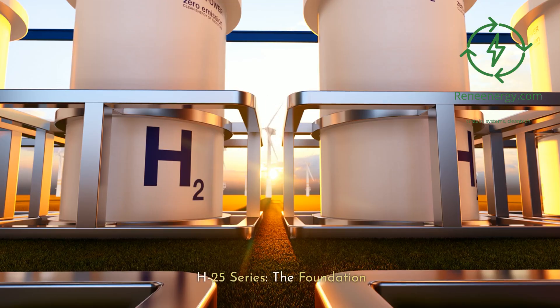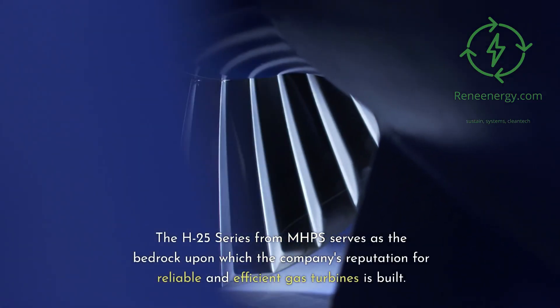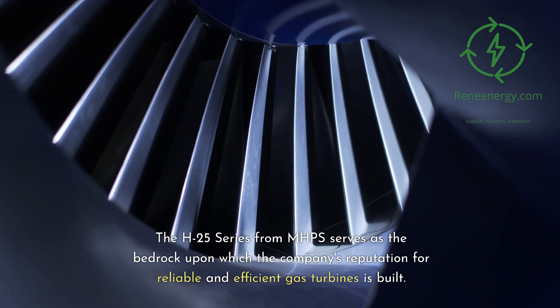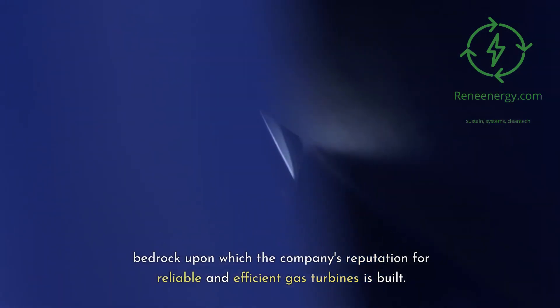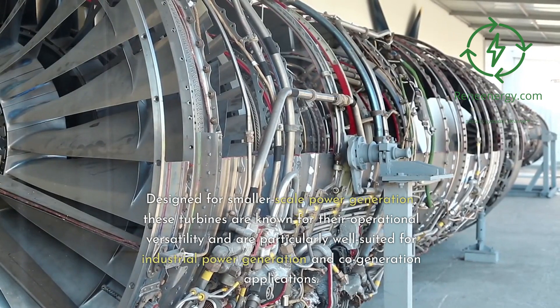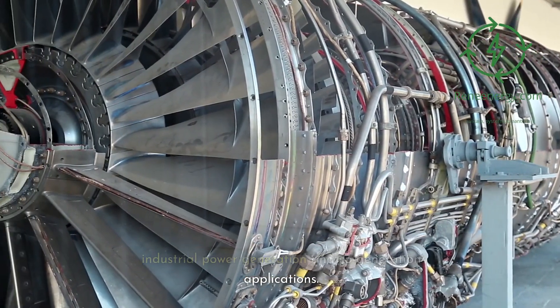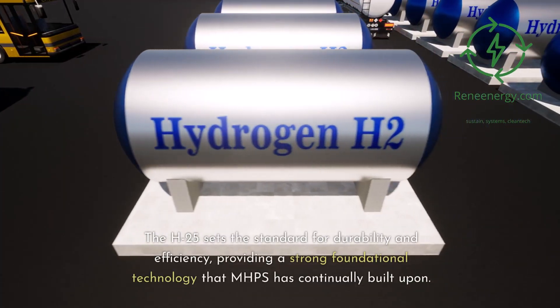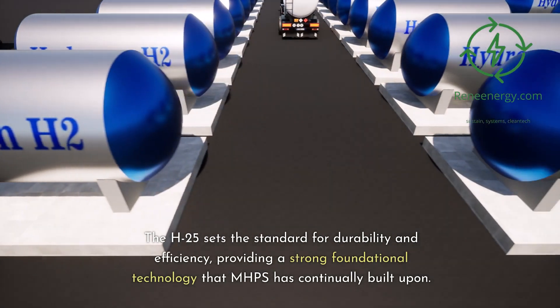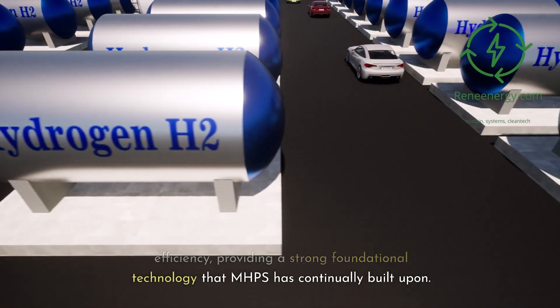H-25 series — the foundation. The H-25 series from MHPS serves as the bedrock upon which the company's reputation for reliable and efficient gas turbines is built. Designed for smaller-scale power generation, these turbines are known for their operational versatility and are particularly well-suited for industrial power generation and co-generation applications. The H-25 sets the standard for durability and efficiency, providing a strong foundational technology that MHPS has continually built upon.